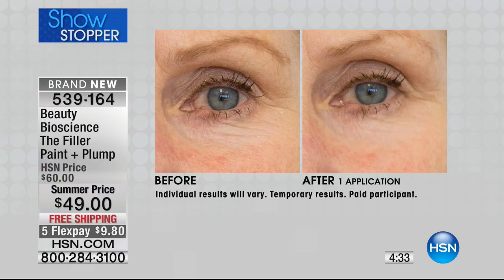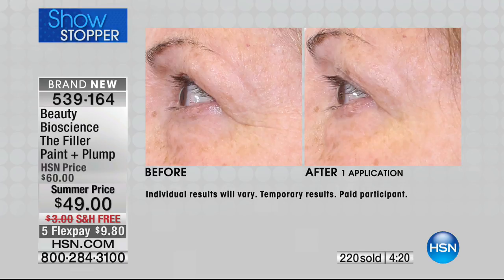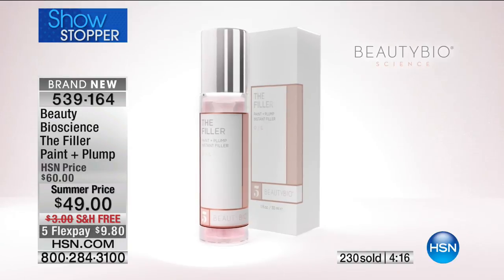I call it my Cinderella serum because it lasts a full 24 hours. You put it on for 20 minutes — I put it on while I blow dry my hair — then you peel it off and the entire skin is plumped. It's so amazing. The more you use it, actually the less you'll have to use it.